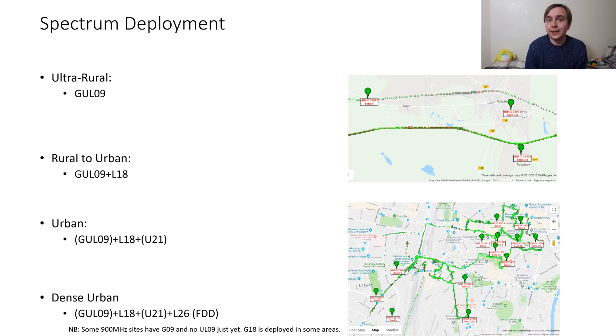Urban sites also typically have U21 alongside the 900MHz and 1800MHz, and in fact some urban sites don't have 900MHz at all — being high band only with just 1800MHz and 2100MHz. Ultra urban sites typically build on this with 2600MHz FDD adding 2x20MHz of 4G to bring the total up to 2x45MHz of 4G across 3 carriers. These sites don't always have U21 on them, and not all of them will have GUL09, so the ultra urban definer is having 1800MHz and 2600MHz for 4G and then one or both of 900 and 2100MHz.